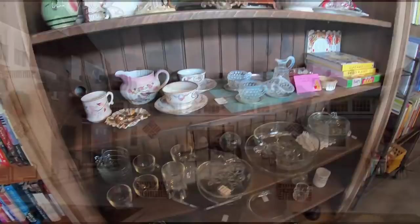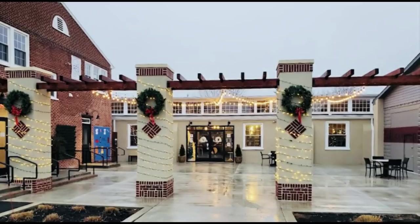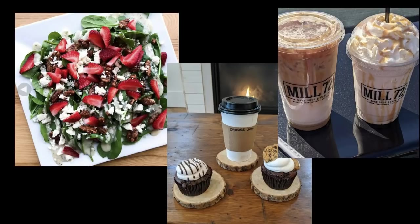Okay guys, that is the end of thrifting and shopping together. Here is a still shot of Prussian Street Arcade in Mannheim. I will leave you with a few food shots from next door at Mill 72 Bakery and Cafe. Thanks so much for watching. Go out and get what's yours.